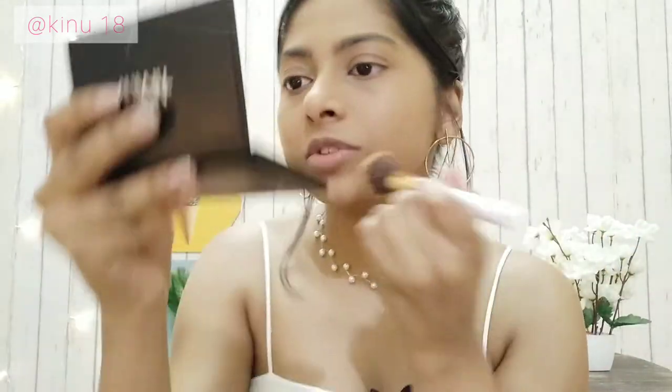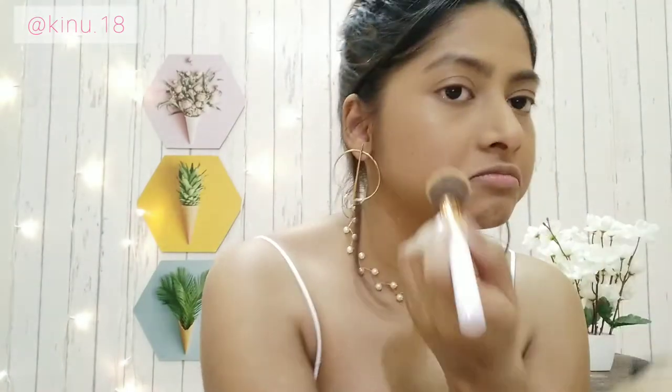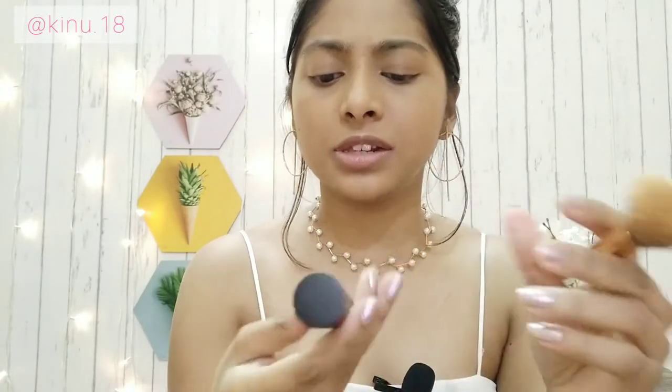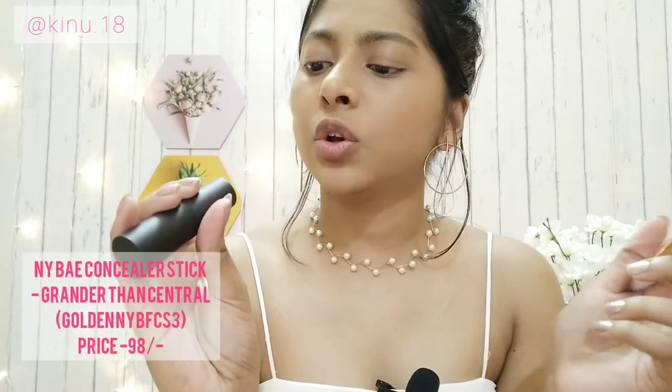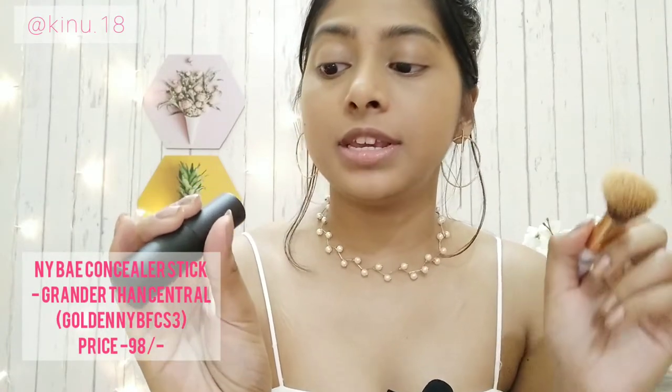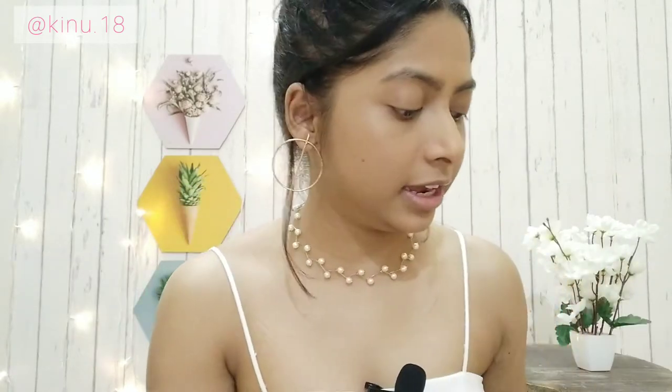I like the finish of this foundation and the coverage is good; the concealer is pretty good too. I can barely see my spots — although it's visible if you look very closely, otherwise good coverage. Now a new product: this is a concealer stick and foundation stick from NY Bay, in the shade Golden — NY Bay FCS3, shade 'Grander Than Central' — such a long name! I'll leave the link in the description box below.